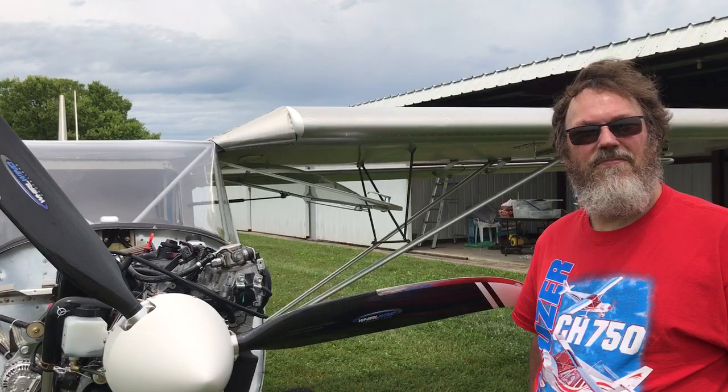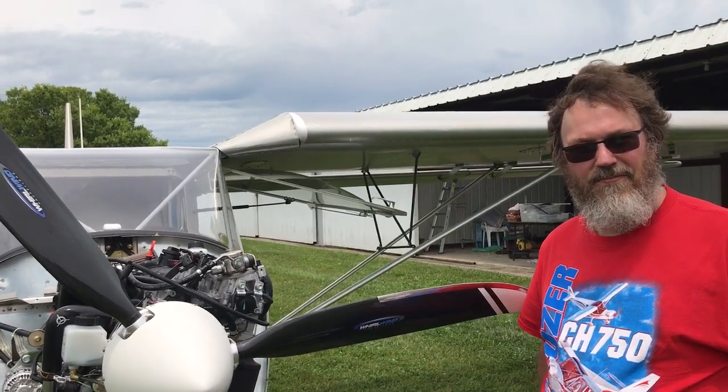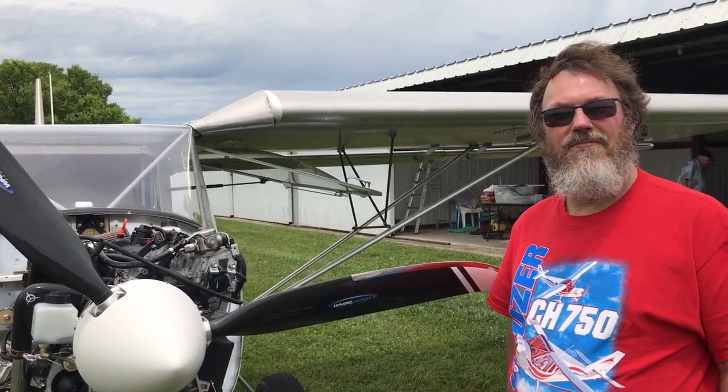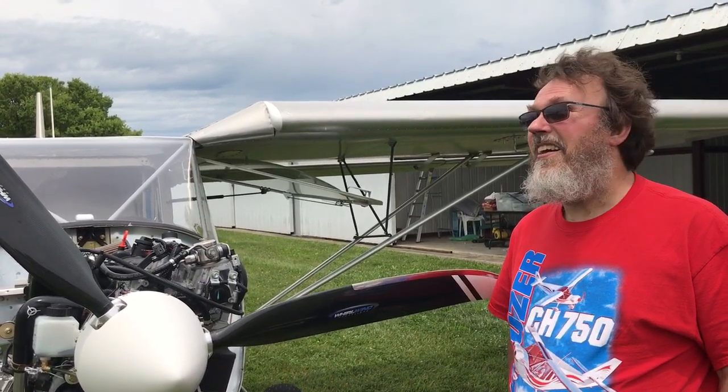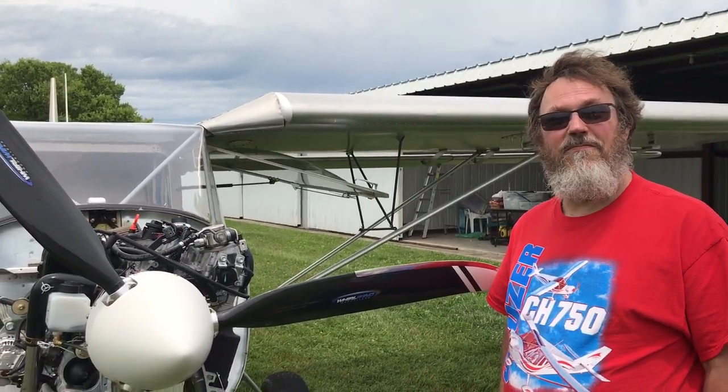The host thanked Steve for coming and noted he drove a couple of hours to be there. The weather passed through in time, turning into a nice day and allowing them to get a flight in.